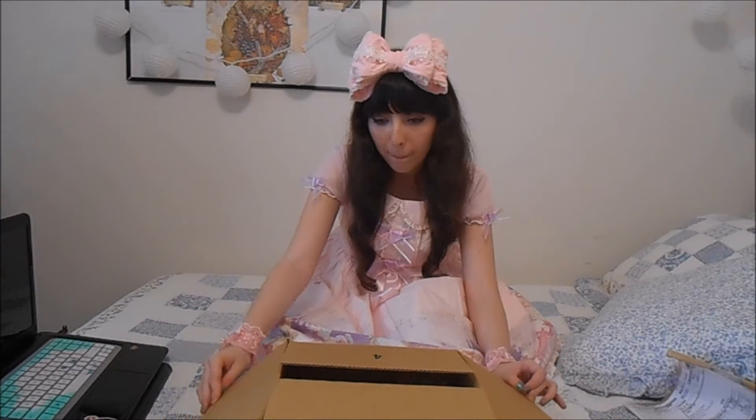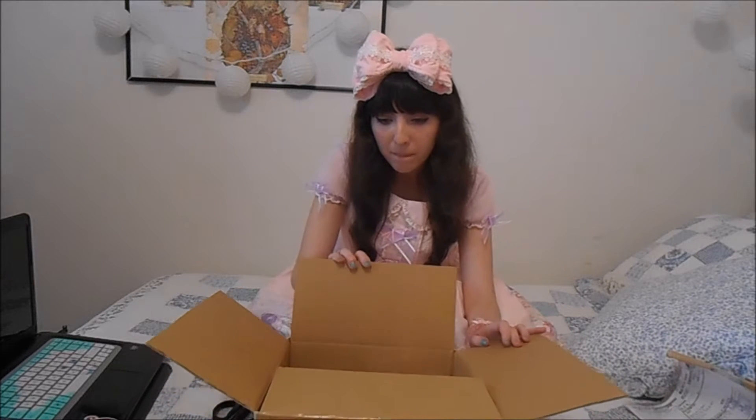Opening the box when you first get something is the best feeling in the world, because it's like — you know it's in there, and then you see it, and you're just like, oh my god, it's there, it's real, I can physically touch it. And so, there's Little Bear's Cafe! I got it in pink. I originally had the replica in the brown and pink colorway, but the pink one's just too cute. So here we go.